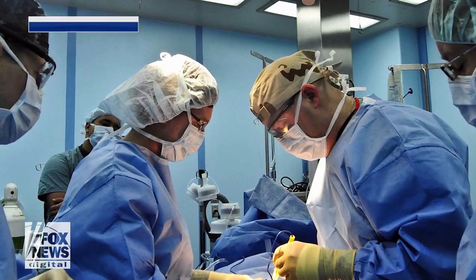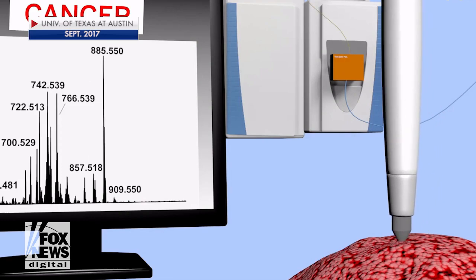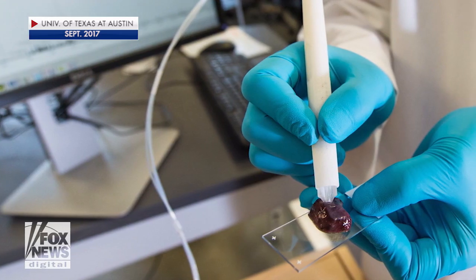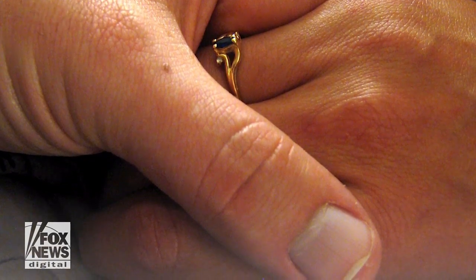For doctors, the technology is groundbreaking. Determining normal tissue from cancerous tissue is often difficult, and waiting for results from pathologists can be time-consuming, all of which can cause complications. If you don't get all the cancer out, does that leave a sanctuary where tumor cells can stay and come back, or even migrate to other parts of the body?